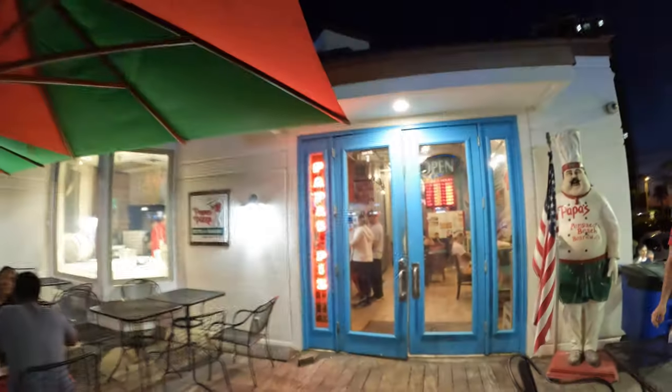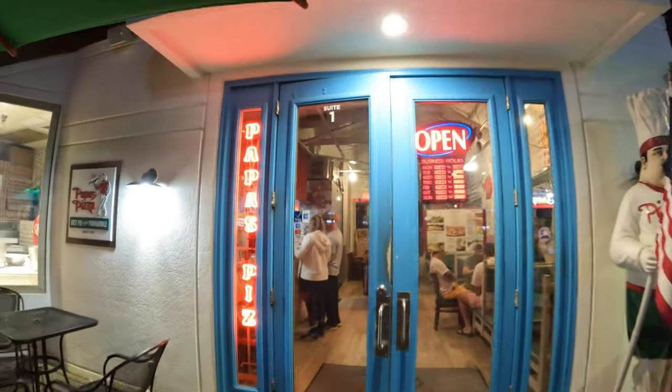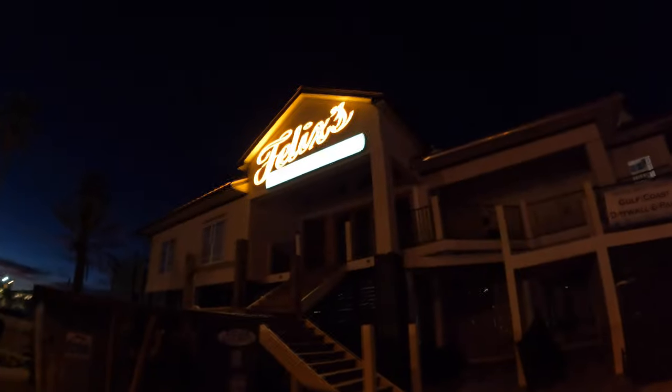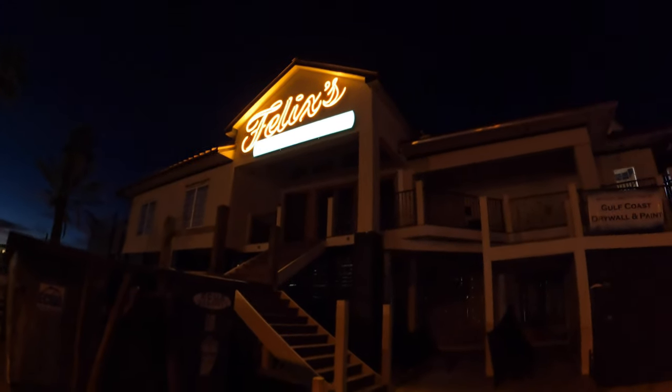It's about seven o'clock, so that's why it's dark. The bands are not playing yet but it's going to be hopping. There's Felix's — hopefully soon. All right, that might be the last of our video tonight. Thank you guys so much for hanging out with me. It was fun checking out Pensacola Beach at night. Hope you have a great day and we'll catch you soon!